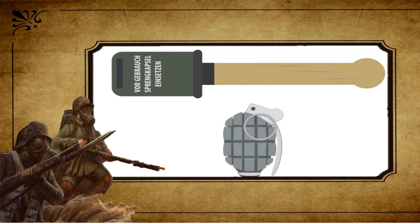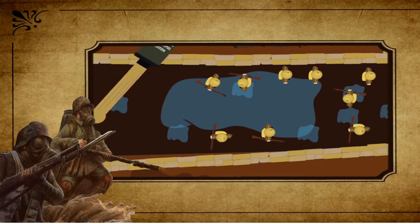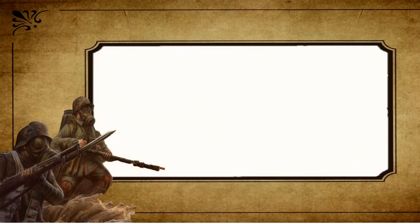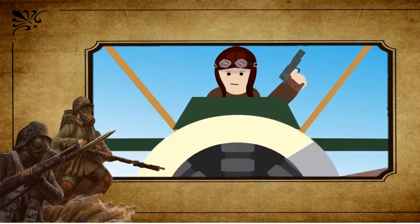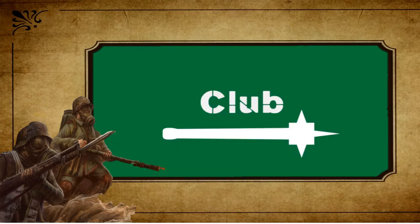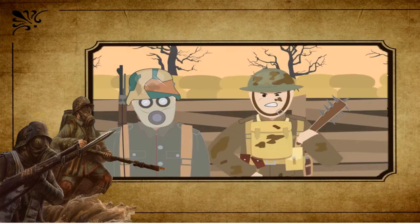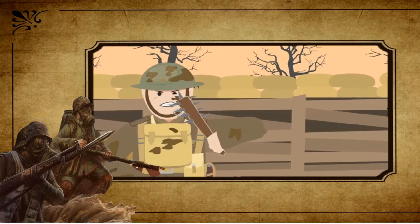Grenades were used to clear out the enemy in their trenches and dugouts. They were either hand thrown or fired from a rifle, and depending on the type of grenade would either detonate on impact or via a timed fuse. The pistol was issued to officers, pilots and tank operators — because of its portable size it served well in the cramped conditions of a biplane cockpit or the interior of a tank. Lastly, the Trench Raiding Club — an almost medieval throwback — was a popular melee weapon for trench raiding expeditions as a quiet way of killing or wounding enemy soldiers.